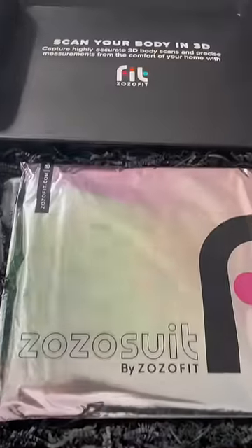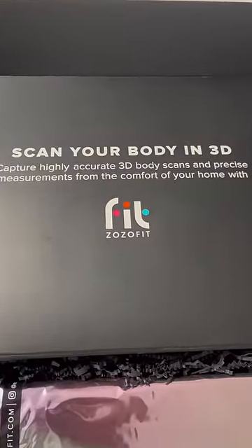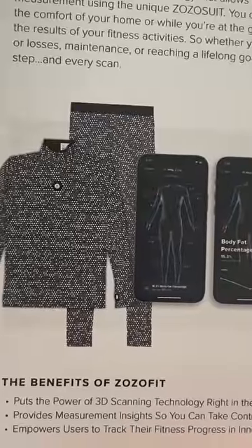Zozo Fit sent me a 3D body scan suit. This is not an ad — they did not pay me to say this. They sent it over as a gift and I thought I'd give it a try for a video.